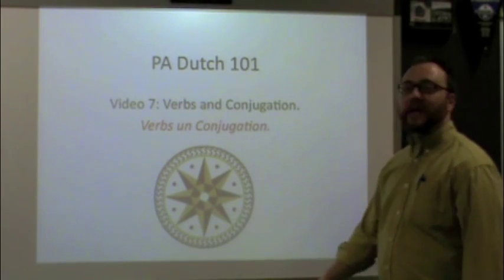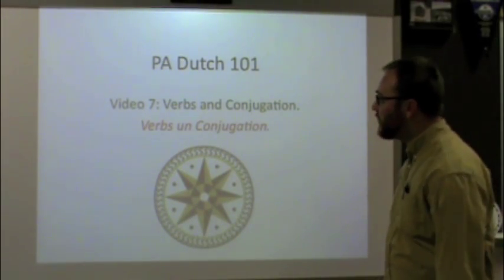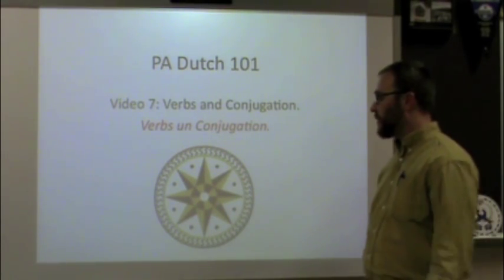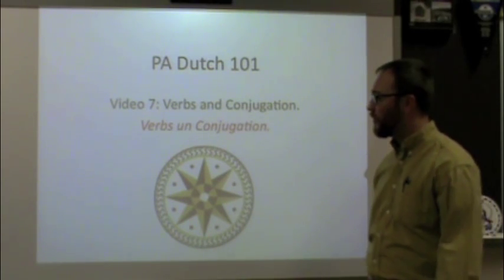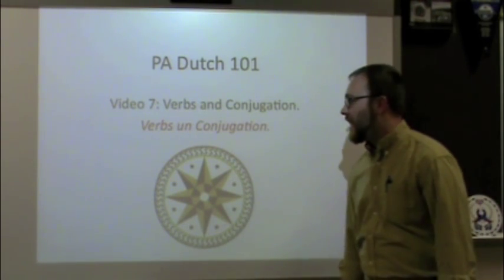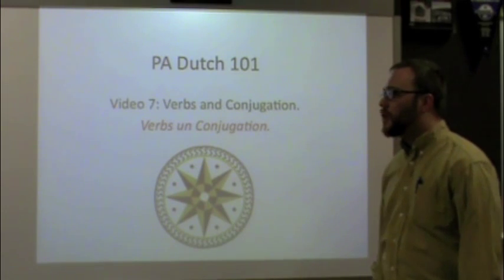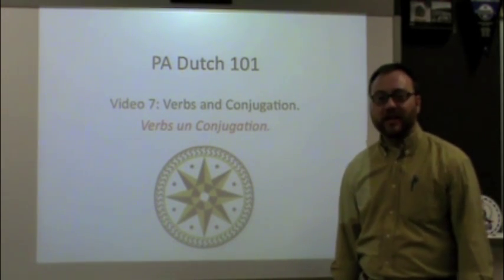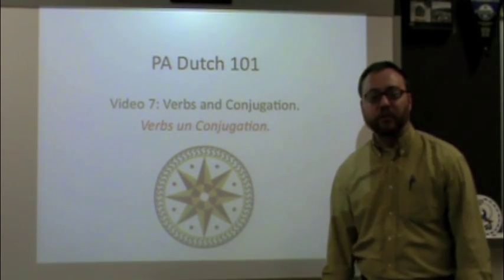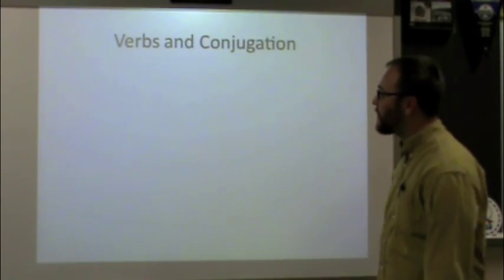Good day and welcome to PA Dutch 101. This is video 7 in our series and it will deal with the grammar topic of verbs and the conjugation of verbs. In PA Dutch we don't really have words for those so I use the English terms: verbs and conjugation. This is a grammar-based video. If you haven't seen videos 1 through 6, I highly recommend going back and checking those out first, because we'll be talking about material covered in the previous videos.